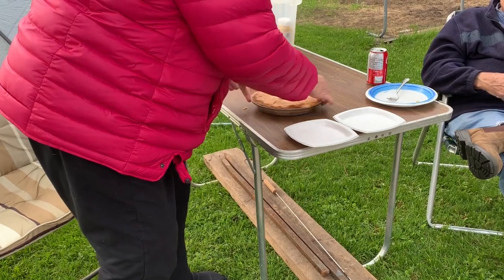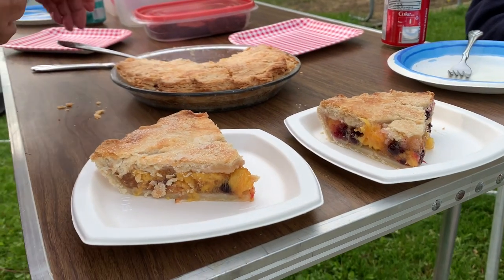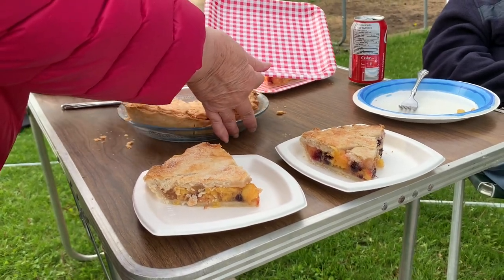Fixed the peaches myself. Look at that pie. Aunt Shirley, eat your heart out.